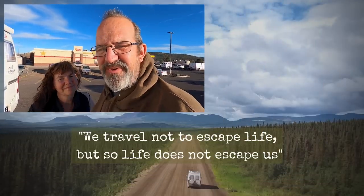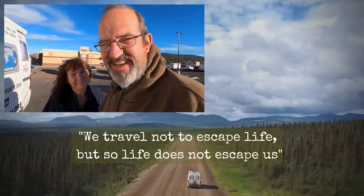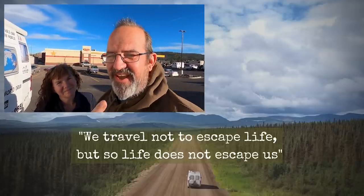We have arrived in the town of Williams and we're staying at a truck stop. The reason we're staying in Williams is because tomorrow we are going to one of those bucket-list places in the States — the Grand Canyon! If you want to see more of our epic Route 66 trip, check out the video linked here.